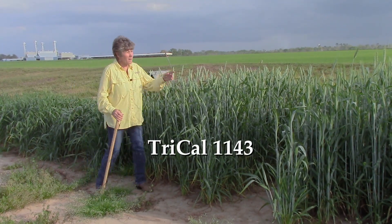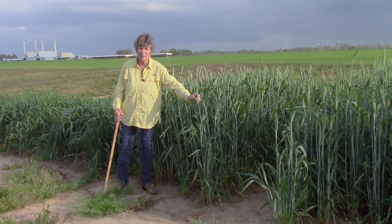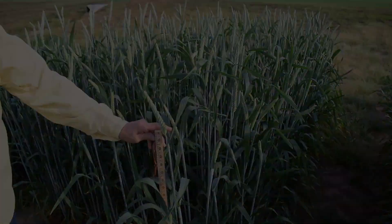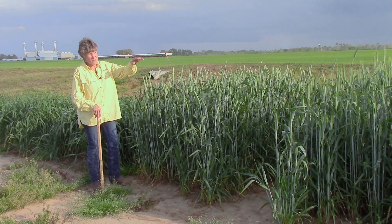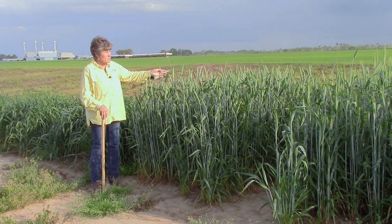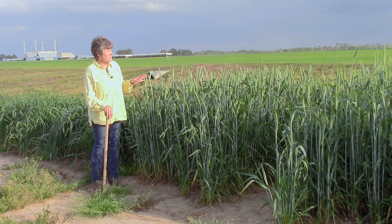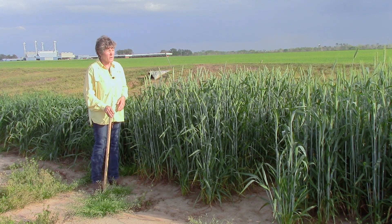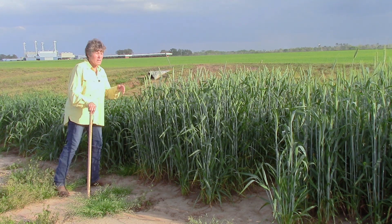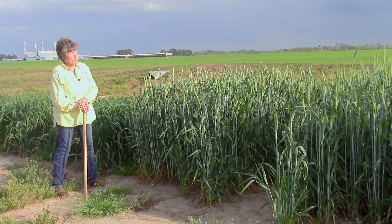The next plot here is Triticale 1143, our newest triticale variety. Unlike Triticale 342, Triticale 1143 is awnless — it has no beards, no stickers. It was developed particularly for dairies. Both of these varieties are used almost exclusively in silage harvests, and we're also promoting 1143 for wildlife because of the lack of awns. Both are very hardy, well-adapted varieties for the southeastern United States.